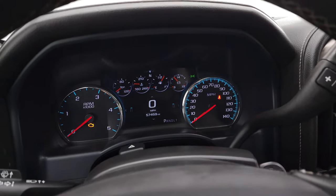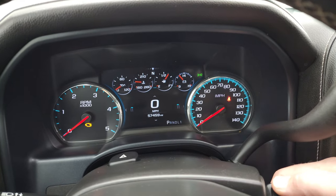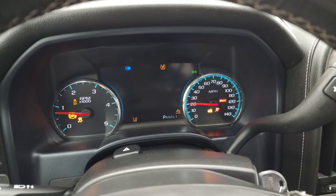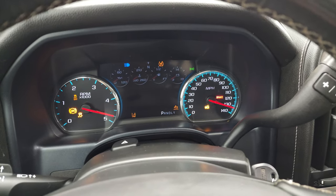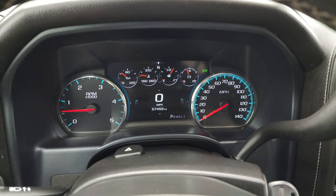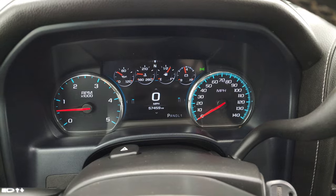We'll start it up and take a look under the hood — also check out all those HID and LED lights in the front. Starts right up, no check engine lights or anything like that.